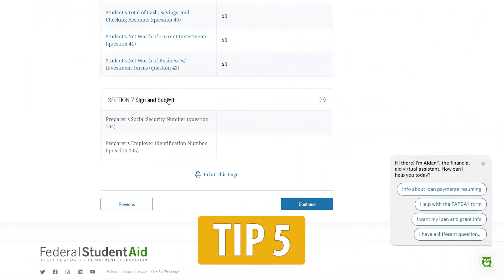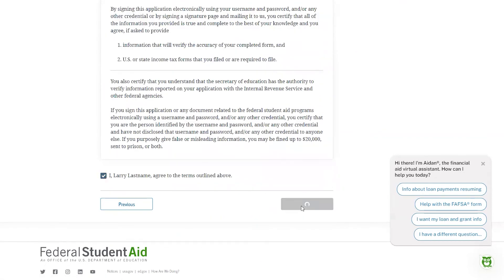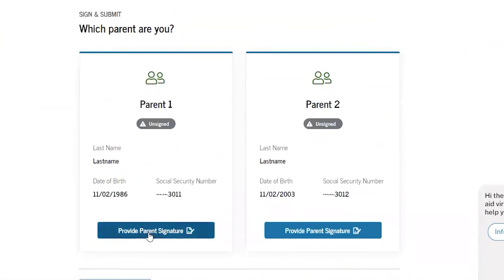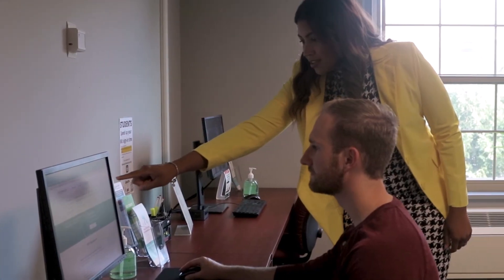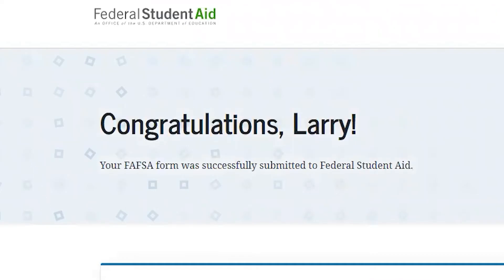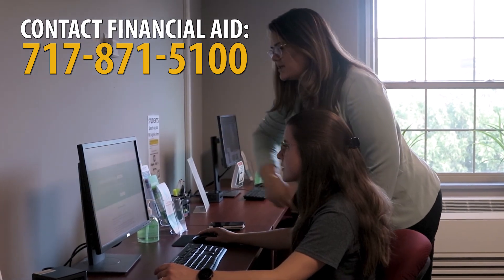Tip 5: At the end of your application, make sure you have electronically signed your application using your FSA ID and password. If you are required to provide parental information, they will need to sign it too. Make sure you click Submit. If you are a Pennsylvania resident, you can transfer your information directly into the state grant application. And that's it. If you have any questions, you can call the Office of Financial Aid or schedule an appointment with a counselor.